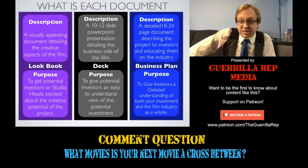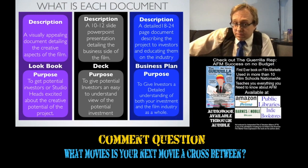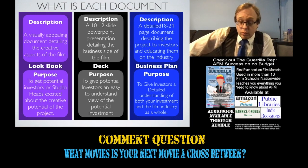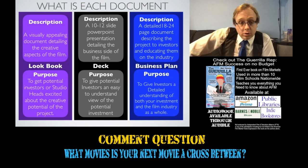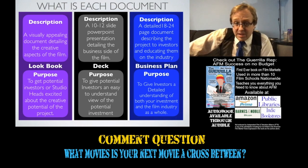A deck is a snapshot of the business of your film. Unlike a lookbook, its primary purpose is to convey the business, as well as give potential investors a snapshot of what your marketing plan is going to be, who your audience is, and how this thing is going to make money. The lookbook is how the film is going to look when it's done; the deck is how it's going to make money and get stakeholders their money back.